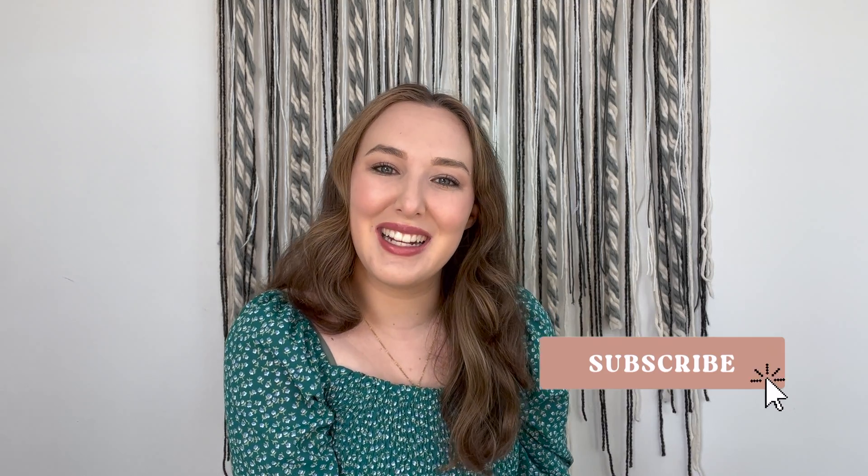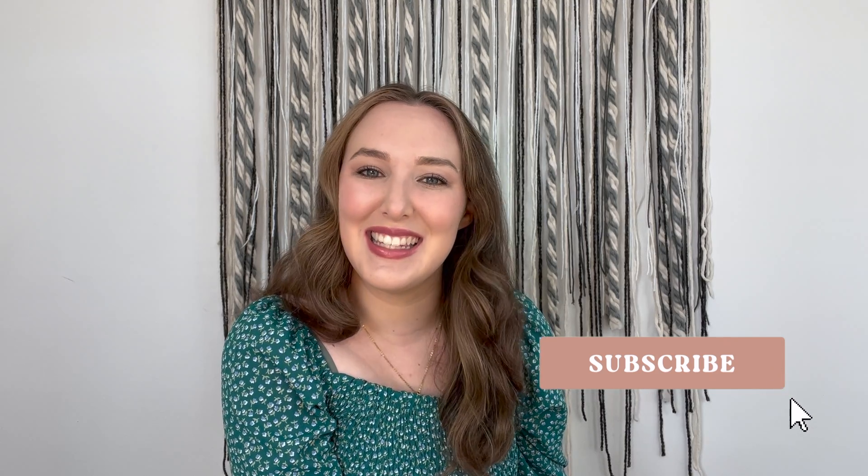Hey y'all, it's Ellie — welcome back to my channel! Today I have a super exciting video because I'm sharing some of my all-time favorite Walmart beauty products. I have a huge basket here full of all my favorites that I've been loving recently. If you're new around here, my name is Ellie and I make all kinds of budget fashion, beauty, and lifestyle videos. Everything I share is straight from the heart, I try to keep it super positive, so I'd love for you to subscribe and join the community. Let's dive into the products!